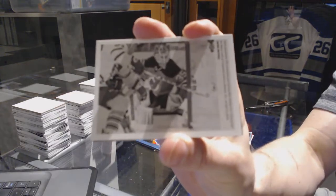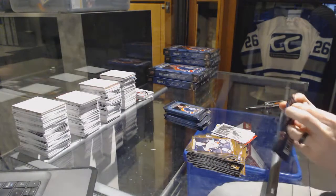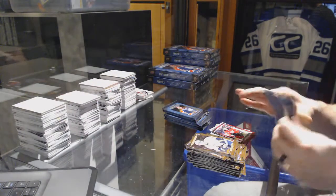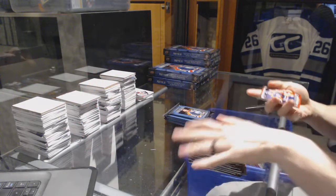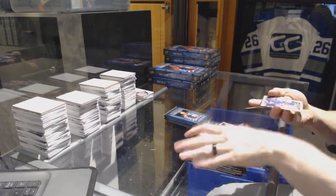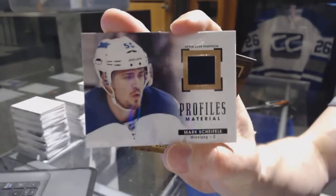Wire photo for the New Jersey Devils Corey Schneider, rookie for the Jets Nick Petan, wire photo for the Oilers Taylor Hall, rookie for the Flames Hunter Shinkaruk, black and white art rookie for the Winnipeg Jets Nikolai Ehlers, rookie for the Edmonton Oilers Jujhar Khaira. Rookie color art for the New York Rangers Oscar Lindbergh, profiles jersey for the Winnipeg Jets Mark Scheifele.